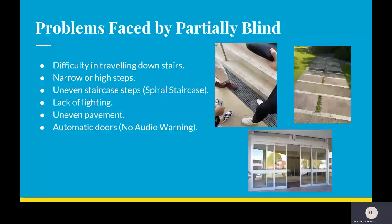Next, we will be talking about problems faced by the partially blind. The first of which is difficulty in travelling downstairs — narrow or high steps, uneven staircase steps such as spiral staircases, lack of lighting, uneven pavements, and automatic doors. All these are hazards which blind people have problems facing.